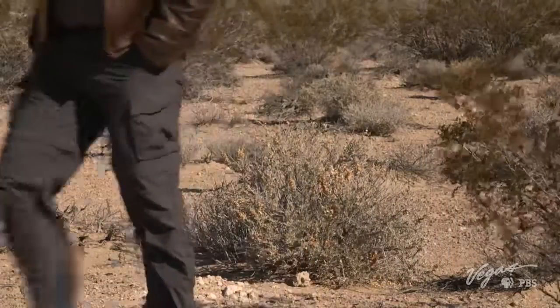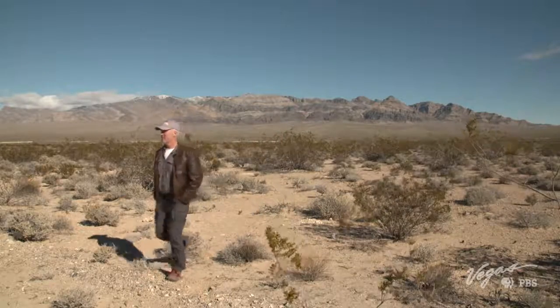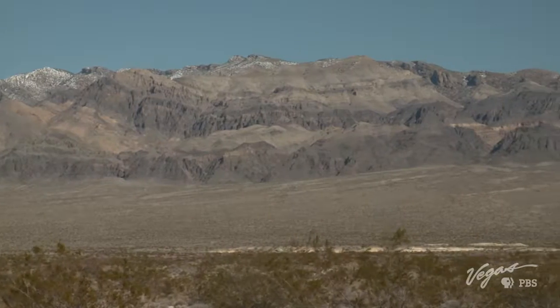The Desert National Wildlife Refuge also offers opportunities for hiking, mountain biking, backpacking, and really connecting with nature. 1.6 million acres of solitude and beauty right on the outskirts of Las Vegas — just one more thing to check out when you're exploring outdoor Nevada.